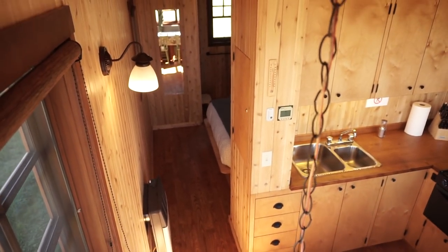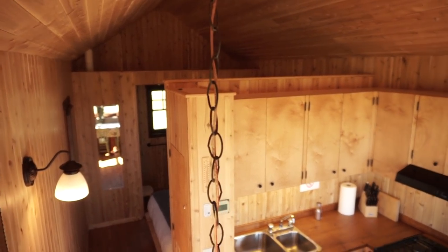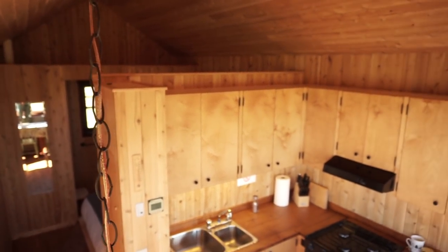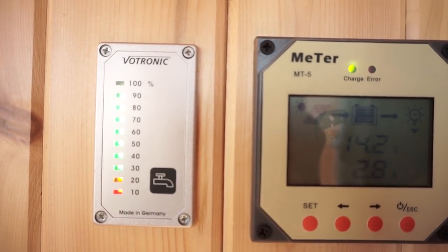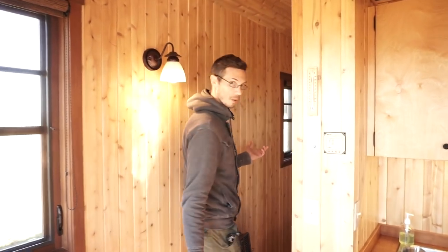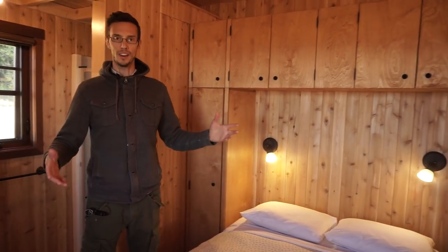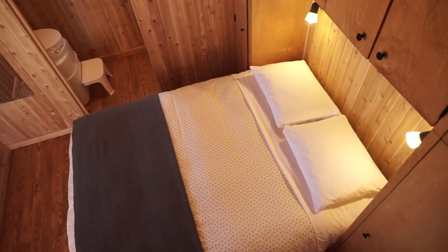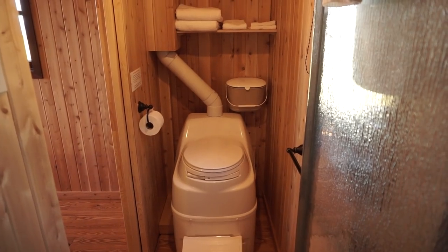The water tank, instead of being vertical like in the other one, is actually under the bed, and there's an electronic gauge that tells you how much water you've used and how much you have left. If we come around here is the bedroom and the washroom — really nice that you don't have to climb a ladder. It feels really spacious with tons of room above, and right here we have the washroom.